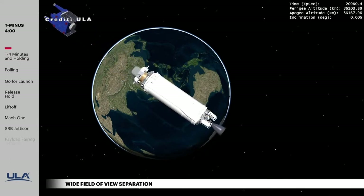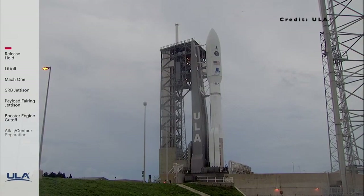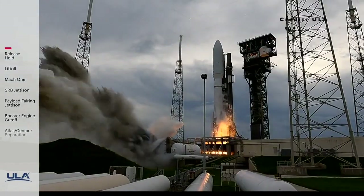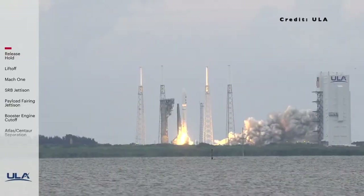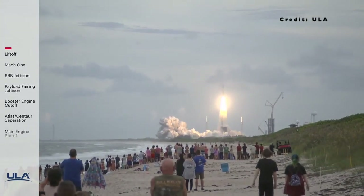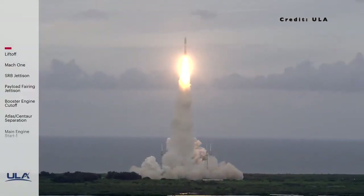Let's listen in to the countdown. We have engine ignition and liftoff of the United Launch Alliance Atlas V rocket, carrying USSF-12 for the United States Space Force.